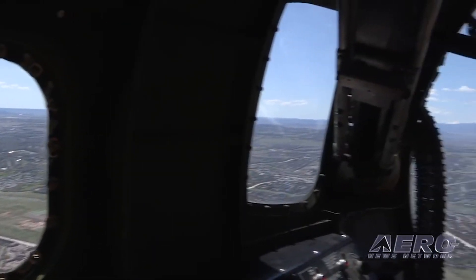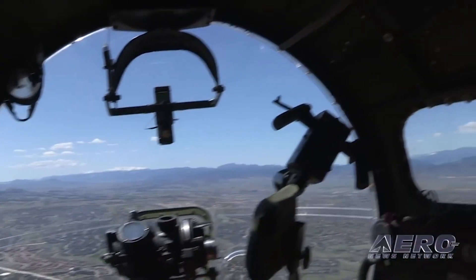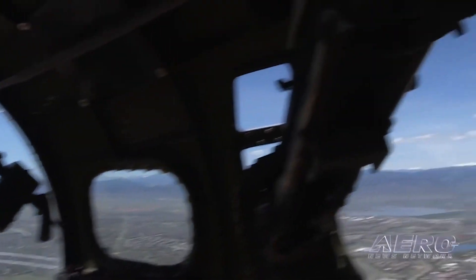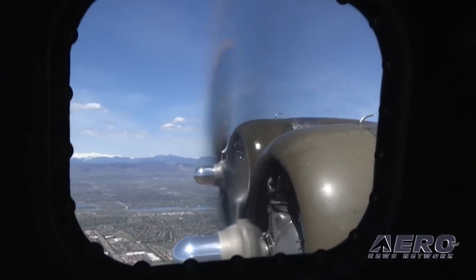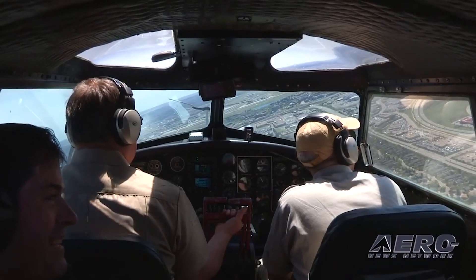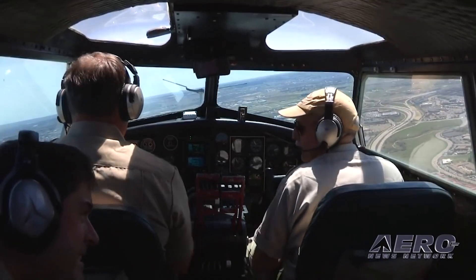Current plans, weather permitting, are to complete maintenance flights in Georgia, then proceed to Lake City, Florida for the next tour stop this weekend. In addition, Aluminum Overcast will return to Lawrenceville June 11th through the 13th to fulfill the remaining flight experiences along with any new passengers booked prior to those dates.